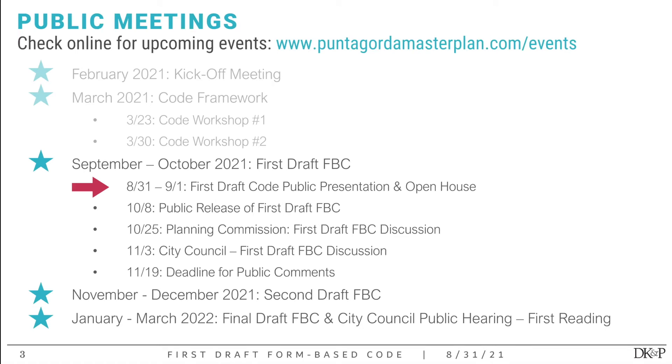So where are we in the process? For the code specifically, we did our kickoff meeting in February of this year. We were here in March where we did two code workshops, inviting you all to give us ideas and your perspective on what building types are appropriate in Punta Gorda and where. Following those workshops in March, we got right started on the actual code. Right now we're presenting the draft in-progress code to you all. Tomorrow we're also doing an open house at Lashley Marina.